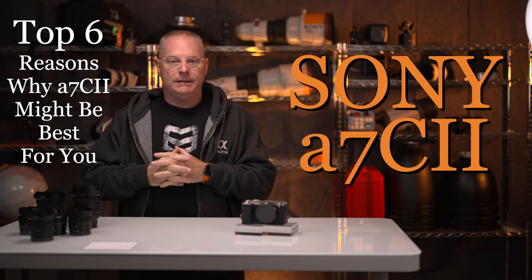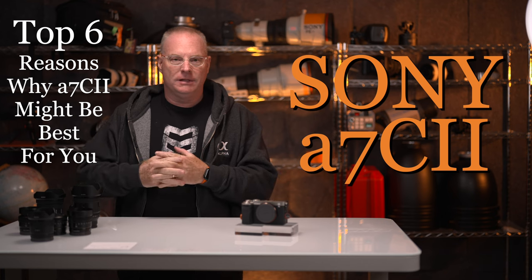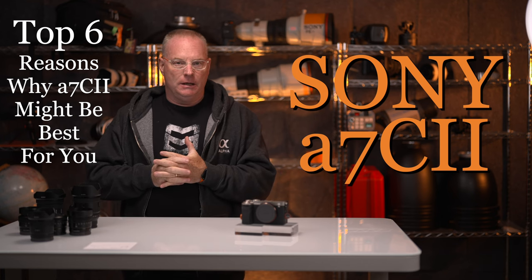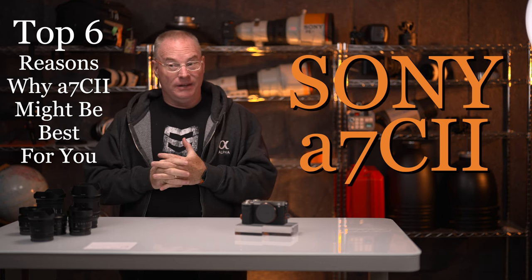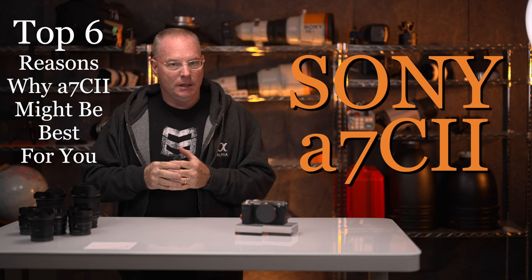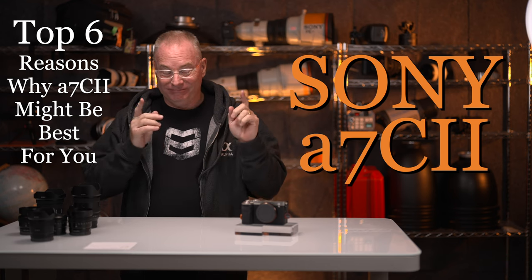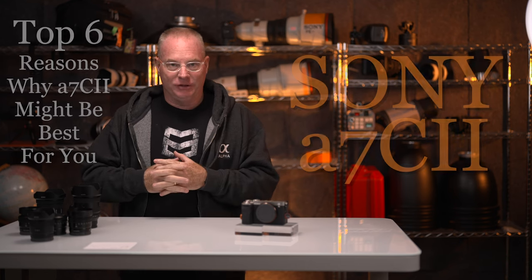I'm Sony Artisan Patrick Murphy-Racey, here to talk to you about my favorite camera, the A7C Mark II. Some of you might be really surprised that it's not the Alpha 1. That's my favorite camera for shooting sports, but for everything else, including video production, the A7C Mark II is my favorite camera, for sure.